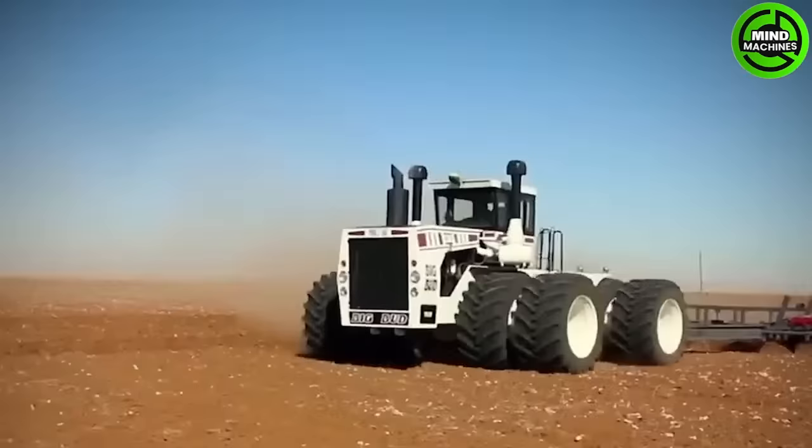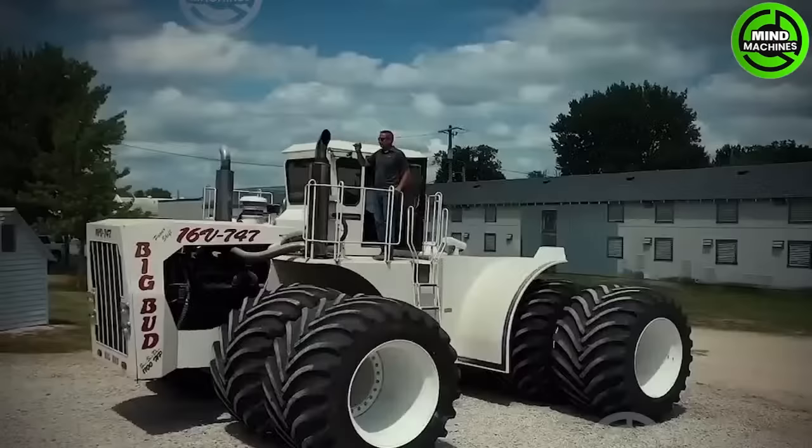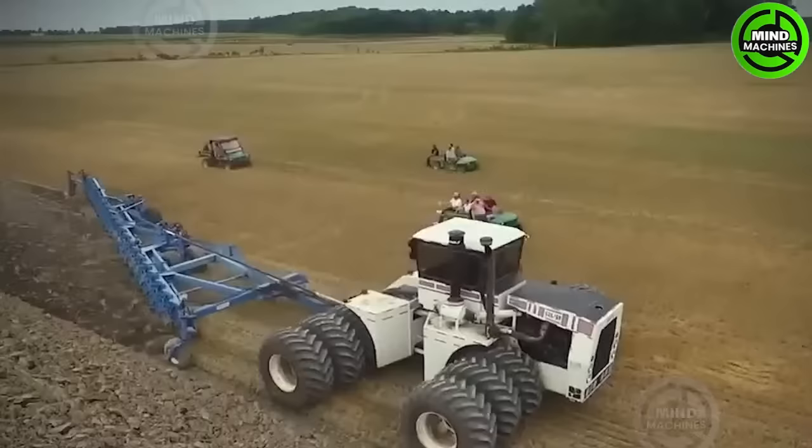Big Bud holds the distinction of being the world's largest tractor, engineered to handle the most extensive farming tasks, such as plowing vast fields of wheat, corn, or soybeans. Its enormous size sets it apart.